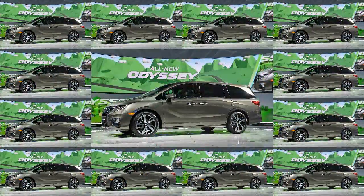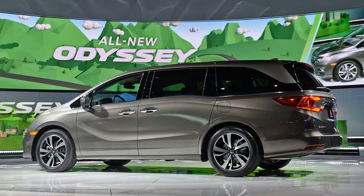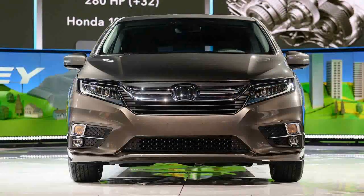Honda has remade its long-running Odyssey minivan with the connected generation and their offspring in mind. The 2018 Odyssey launches this spring with features that help up to 8 passengers talk to each other, or more likely zone out and stream web videos. It has a new design and powertrain, but if you're a new parent, the interior is what you'll care about.